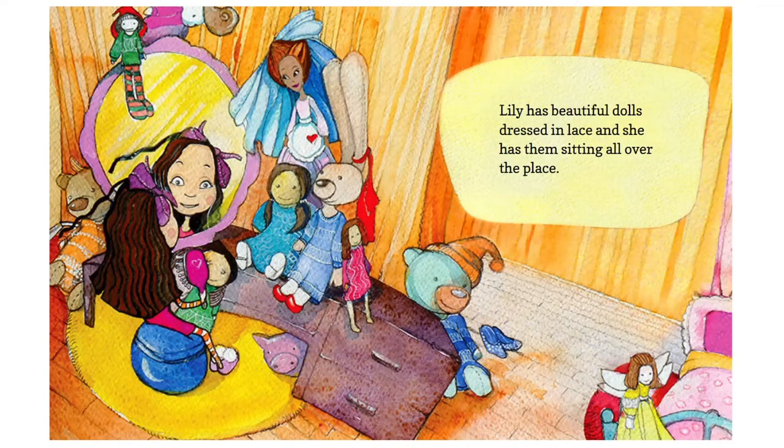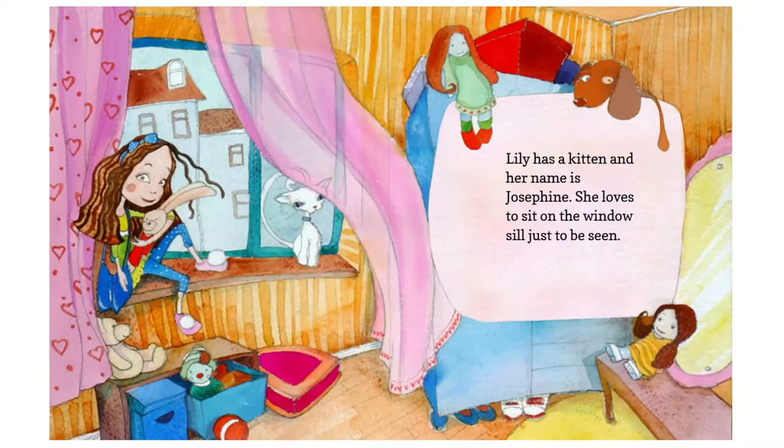Lily has beautiful dolls dressed in lace, and she has them sitting all over the place. Lily has a kitten and her name is Josephine. She loves to sit on the windowsill just to be seen.